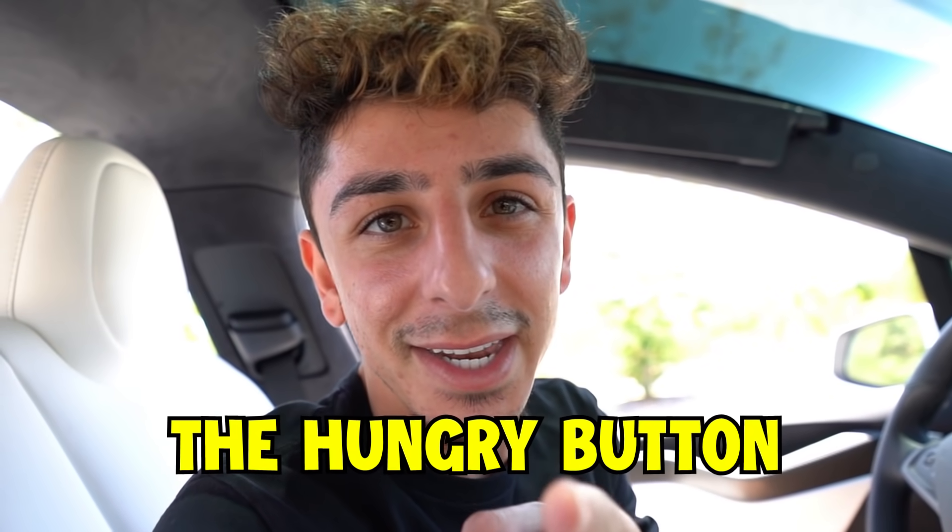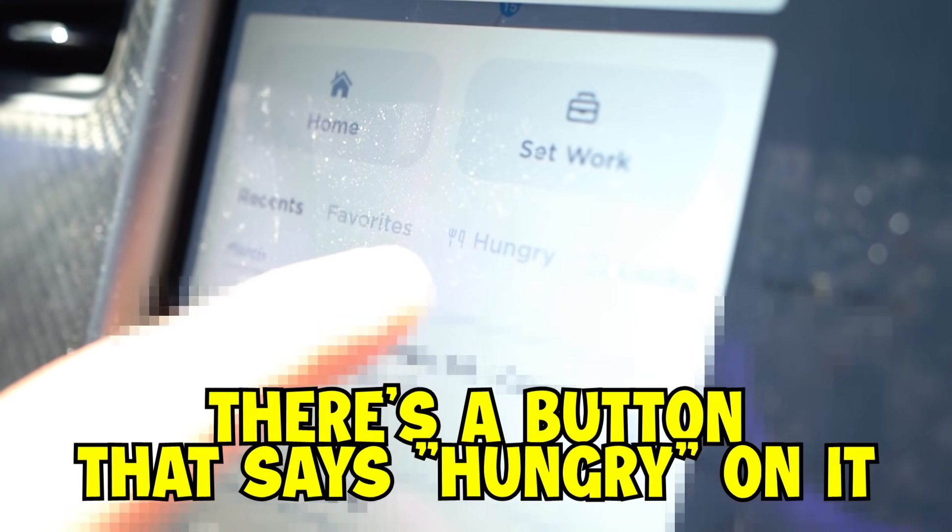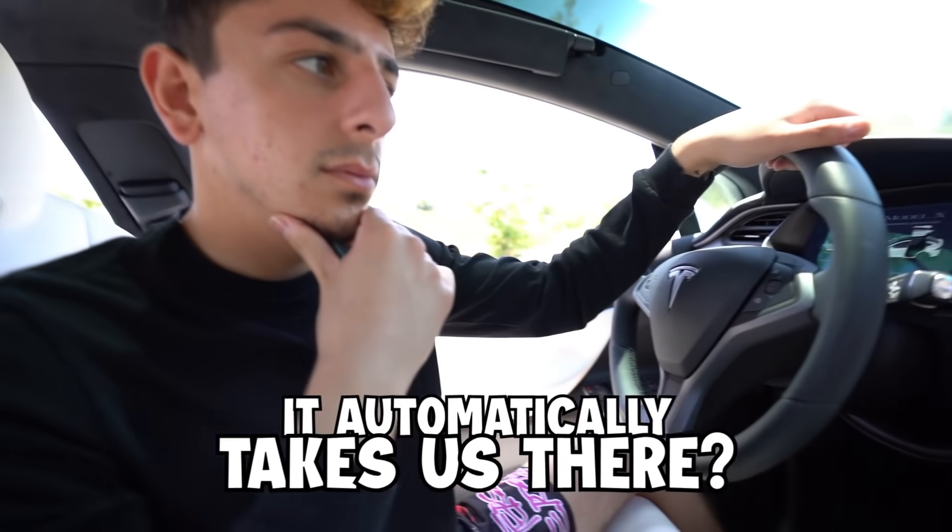One of the coolest features that I think Elon added specifically for YouTubers is the hungry button. There's a button that says 'hungry' on it, and when I press this, it's going to randomly pick a place in San Diego and we're going to have to go eat there. Basically when you press hungry, it automatically takes us there and self-drives us there too.